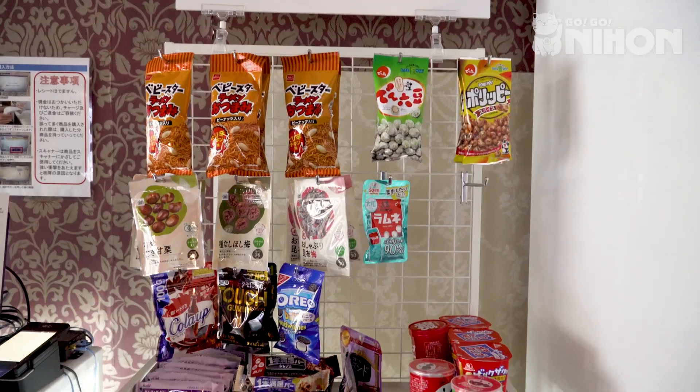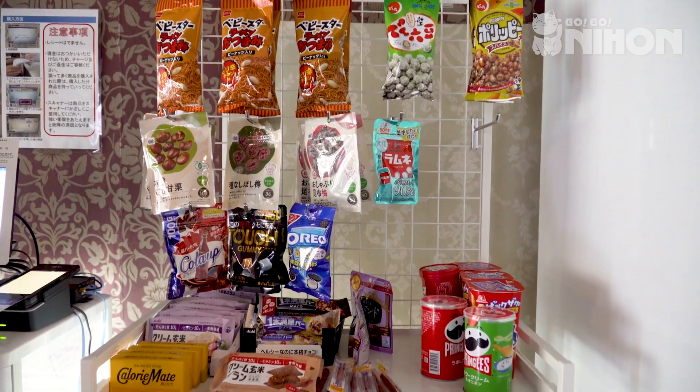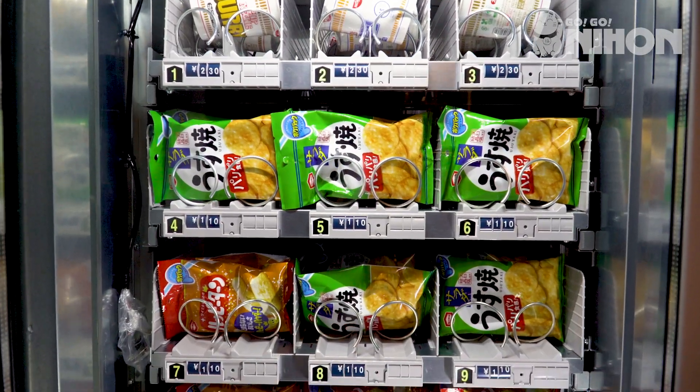On the first floor of the building, there's a little convenience store and lots of vending machines for you to get snacks and drinks on the go.